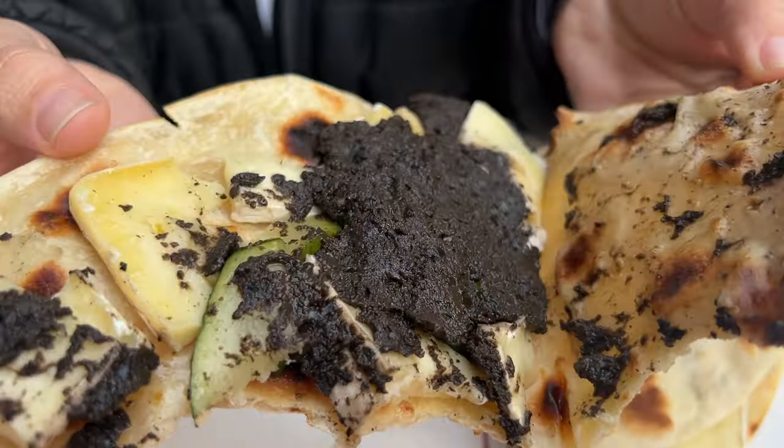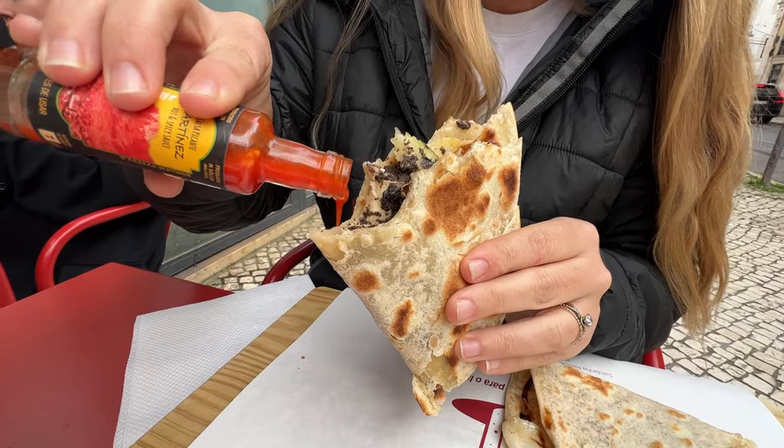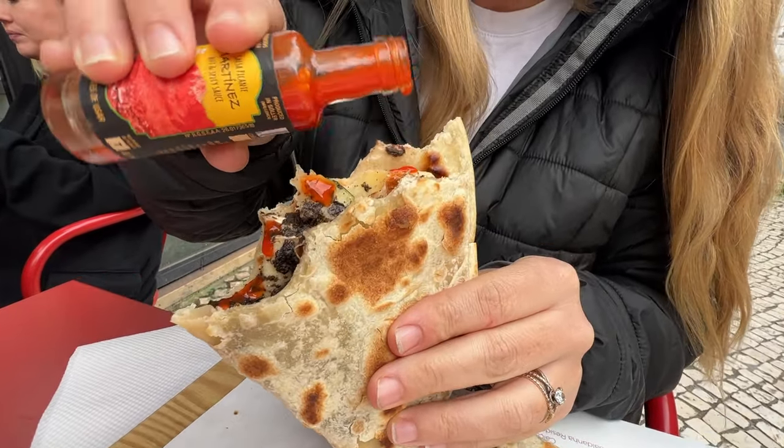This is Alyssa's perfect sandwich ingredients — the zucchini, the bitter olives, and the brie cheese. We've snuck in some hot sauce, so it is absolutely made for Alyssa. That was a fantastic snack and something you definitely have to try when you're in Portugal.